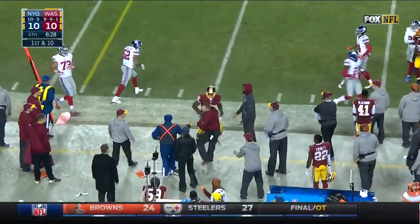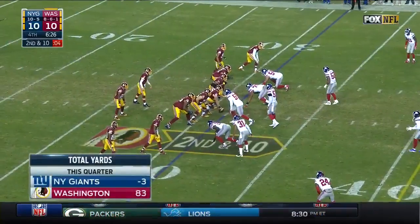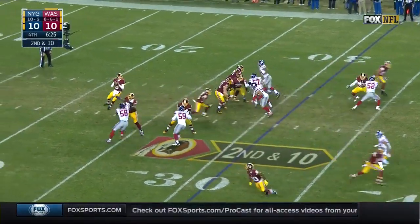Passes in the air and out of bounds — off the hands of Vernon Davis. Really the play of the game for the Redskins, picking up that first down. A total turnaround for the Redskins — you look at that yardage figure.